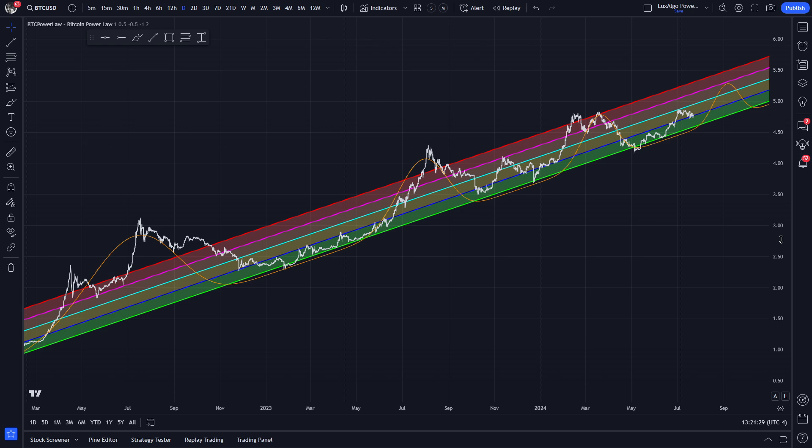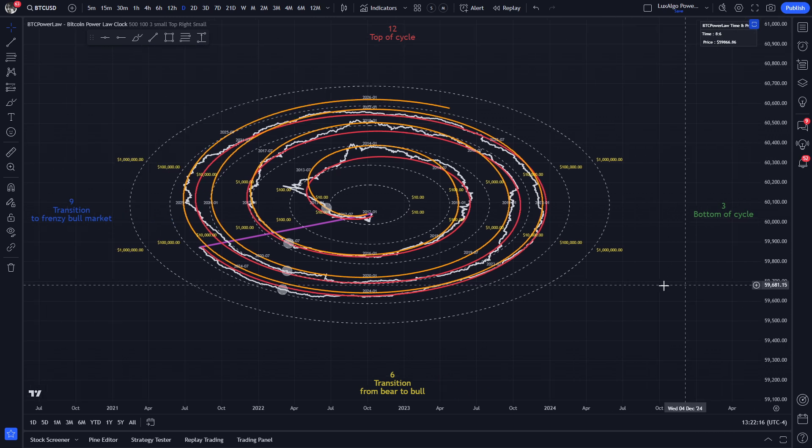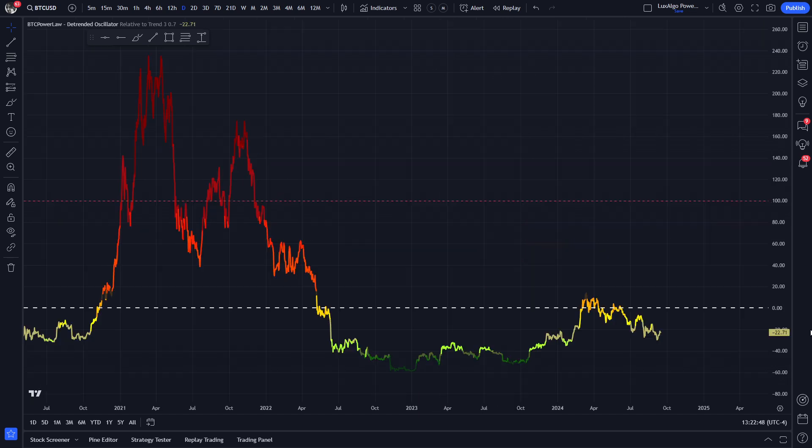As usual, let's look at our power law indicators to find more clarity. Starting with the log log graph, Bitcoin is still hovering around the blue power law trend deviation support line and trying its best not to break down. The Bitcoin power law clock shows us the time of 8.06, which means we have less than one hour left before 9 o'clock at the end of the year. The detrended oscillator relative to trend is at minus 22.7 deviation from the trend, so the color is somewhere between yellow and green.